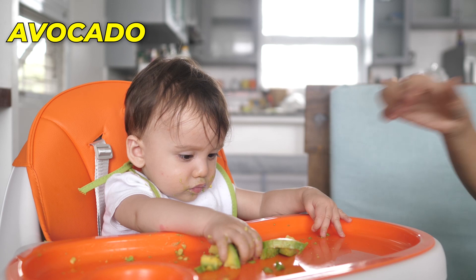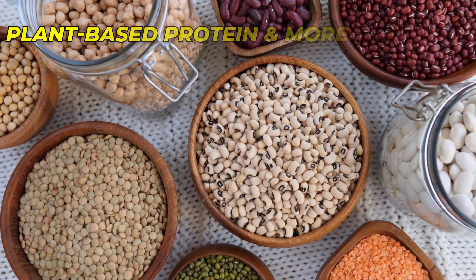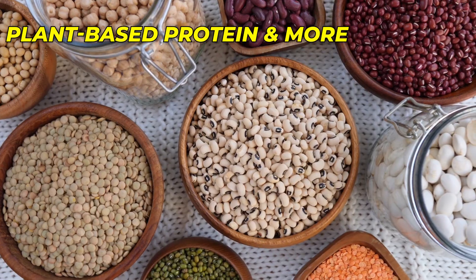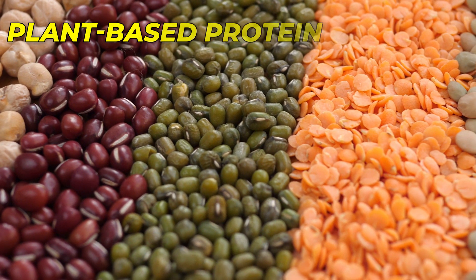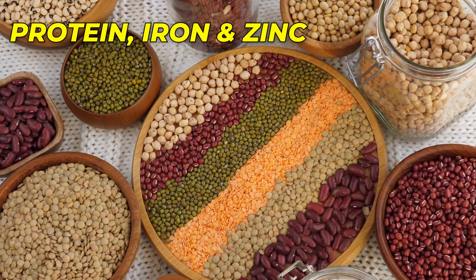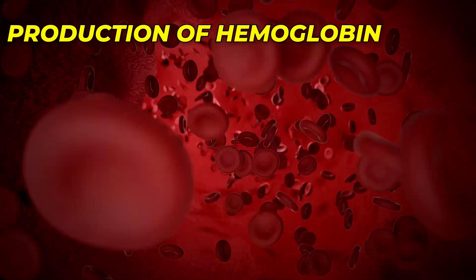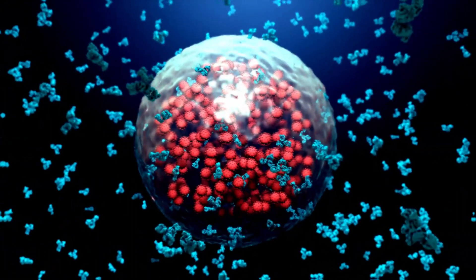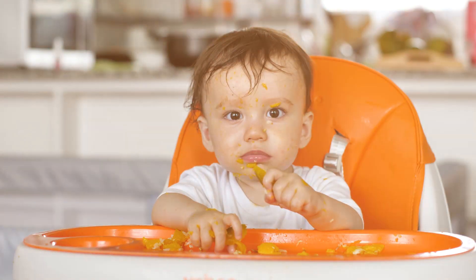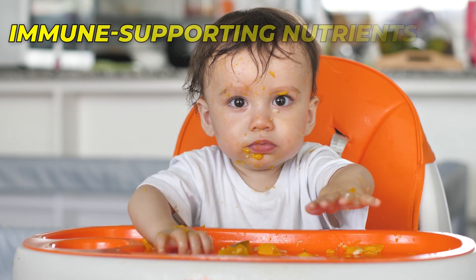Number 7: Lentils — plant-based protein and more. Lentils, a fantastic plant-based protein source, are a valuable addition to your baby's diet. They are rich in protein, iron, and zinc, which are essential for the development and function of immune cells. Iron supports the production of hemoglobin, a molecule that transports oxygen to cells and supports immune cell proliferation. Including lentils in your baby's meals ensures they receive a well-rounded array of immune-supporting nutrients.